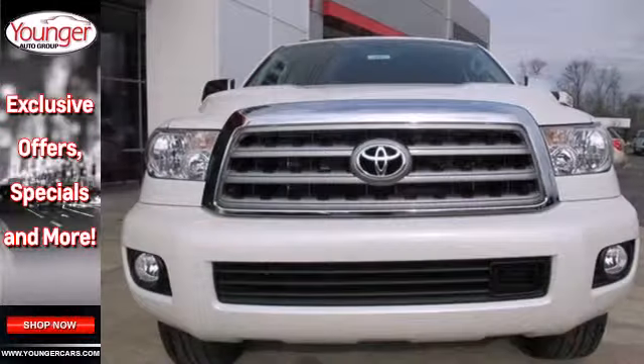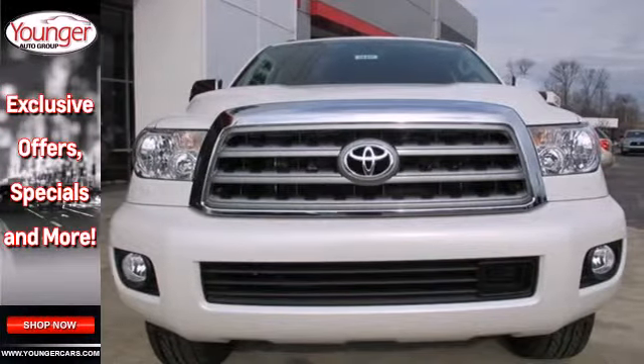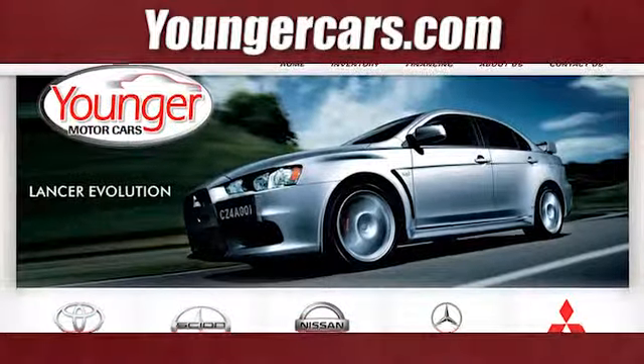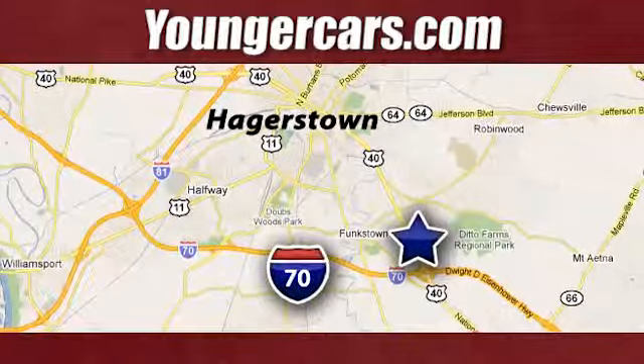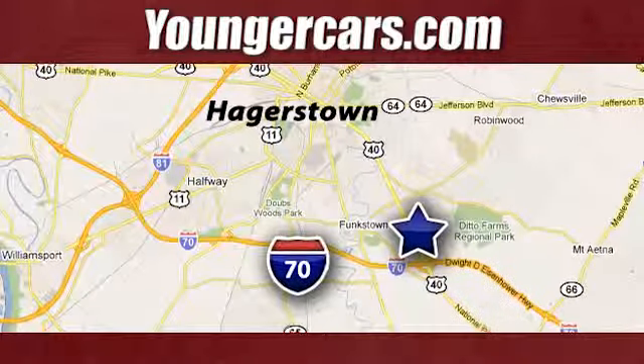This Sequoia is up to the challenge. Check it out today. Visit our website at YoungerCars.com. We're conveniently located at 1945 Dual Highway in Hagerstown, Maryland.